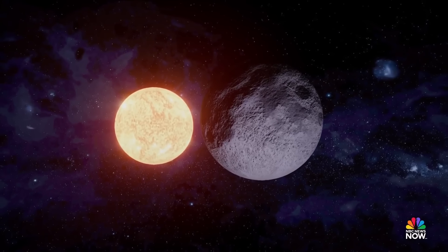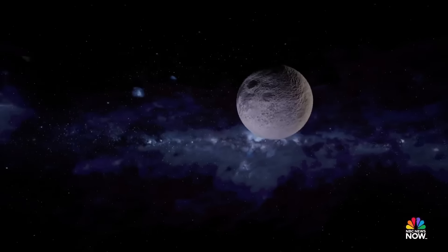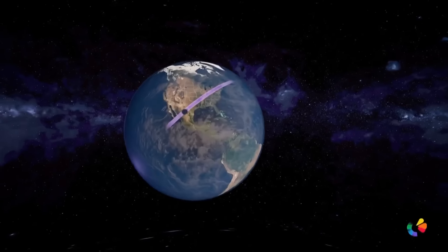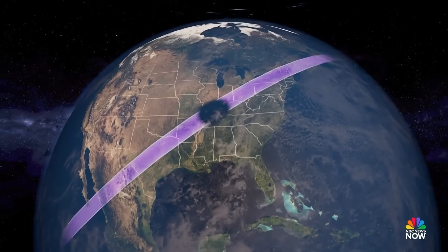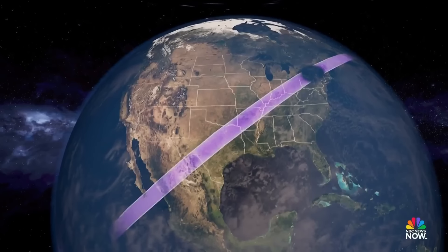Now let's take you through the timeline of how the solar eclipse will sweep across North America. The path of totality will sweep over parts of 15 U.S. states, starting in Texas and ending in Maine. The whole event will take about two and a half hours for the shadow to make its way from the Pacific Ocean across North America and over the North Atlantic Ocean.